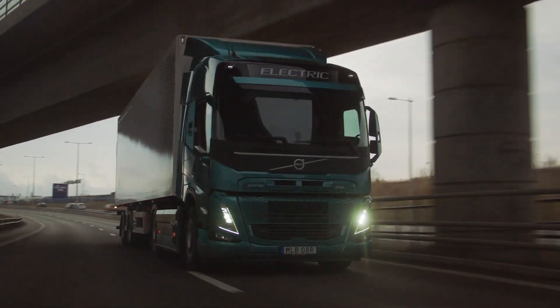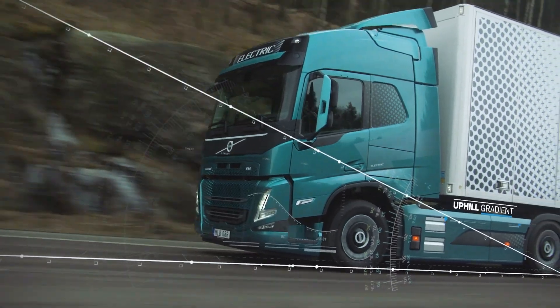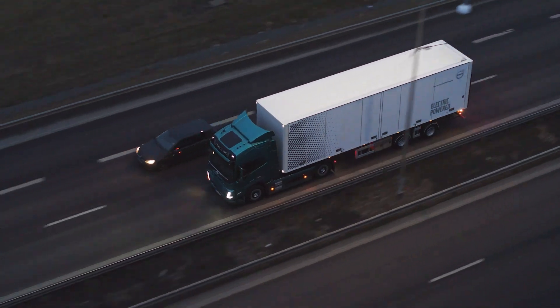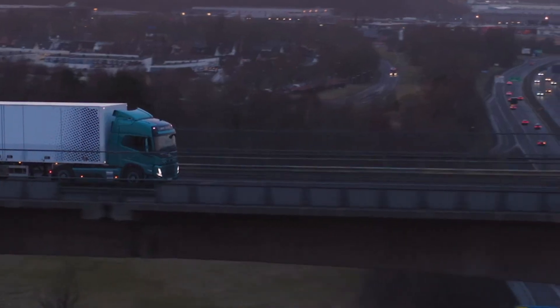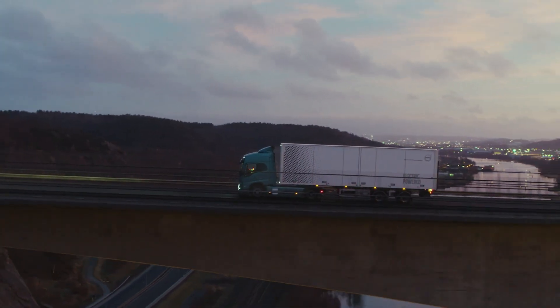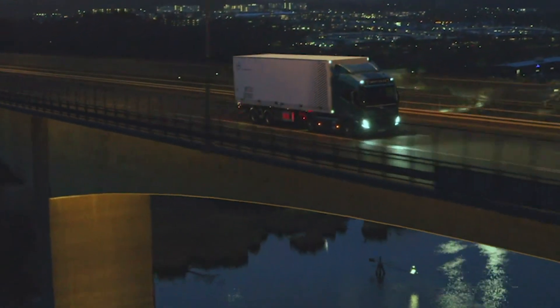Financially, the Volvo VNR Electric benefits from various funding and incentive programs across North America. Notably, California's Hybrid and Zero Emission Truck and Bus Voucher Incentive Project offers up to $120,000 per vehicle. This support, combined with the truck's advanced features, makes the VNR Electric an attractive and sustainable option for fleet operators aiming to transition to greener transportation solutions.